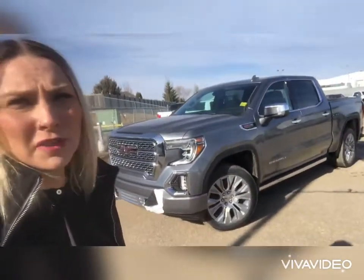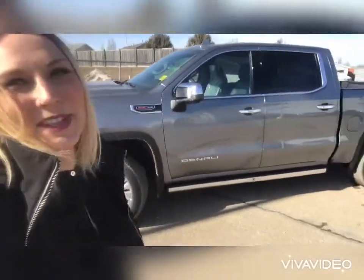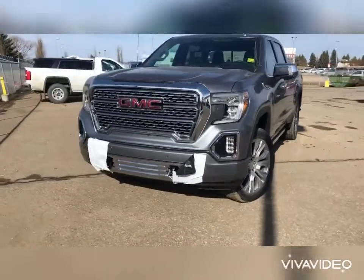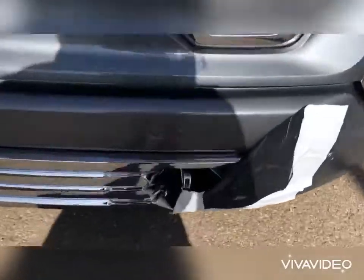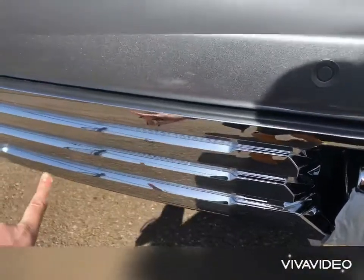Our 6.2 liter Denali has finally arrived and it's up for grabs. This is the satin steel 6.2, it's got the 22s. I'm gonna do a virtual tour of it — let me know if I'm putting your name on this one because this one isn't gonna last very long. It has arrived: our satin steel Denali with a 6.2 liter. Front and rear parking sensors, that beautiful honeycomb grille, the 360 cameras. Underneath it's got the nice chrome tow hooks and chrome accents.